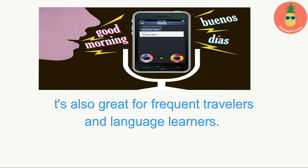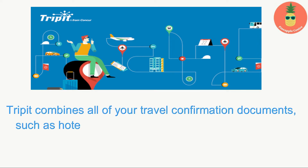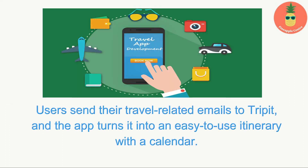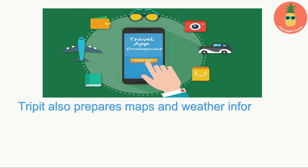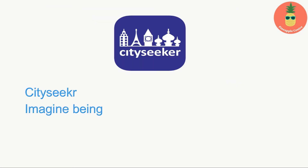TripIt: Are you always looking for your travel information when it's time to check in for your flight? TripIt combines all of your travel confirmation documents, such as hotel room bookings, into one travel itinerary. Users send their travel-related emails to TripIt and the app turns them into an easy-to-use itinerary with a calendar. TripIt also prepares maps and weather information for the places on your itinerary.